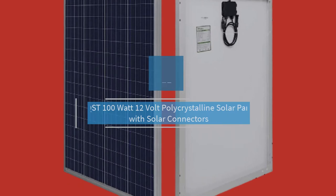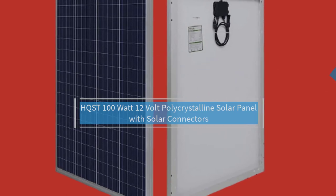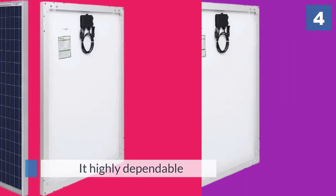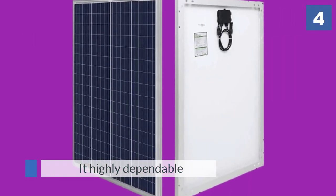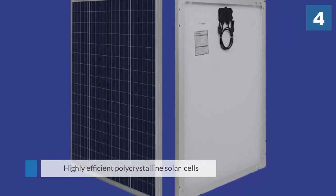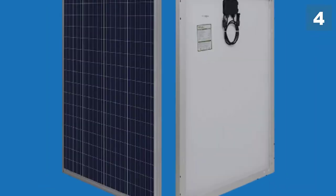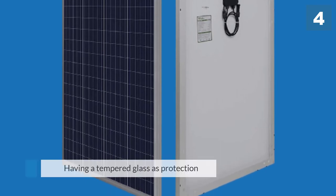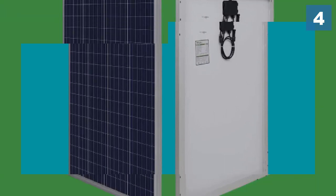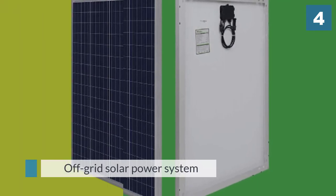Number four: HQST 100 watt 12 volt polycrystalline solar panel with solar connectors. This product is also recommended in portable solar panel reviews for RVs. The panel has 36 highly efficient polycrystalline solar cells and tempered glass as protection. It is a good component if you are planning to create an off-grid solar power system. The solar panel is also constructed to resist wind loads and heavy snow.